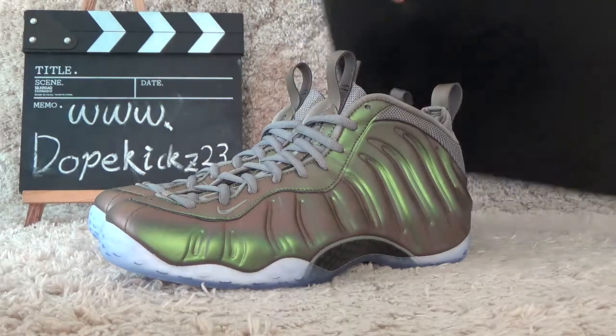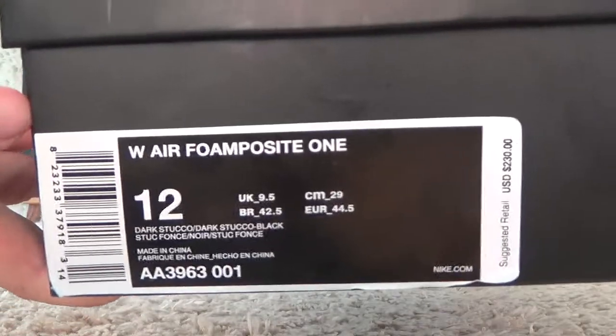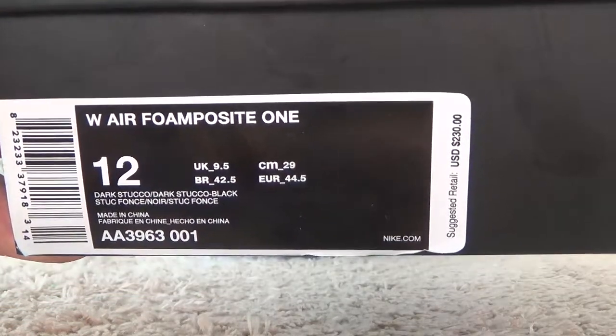Now let me check the box. Here is our box. And the other side — on the other side here, we also can get the shoes details.